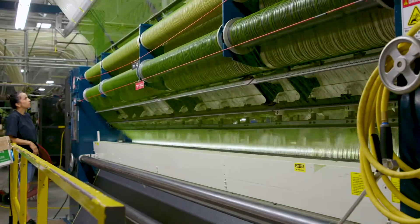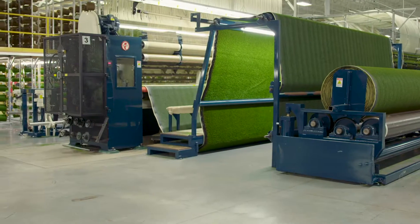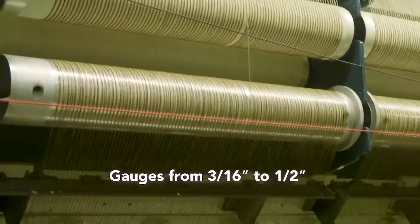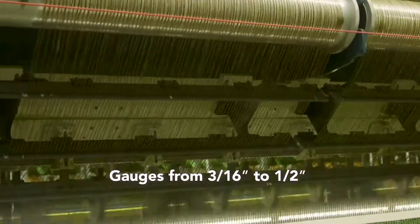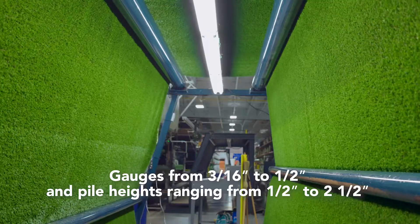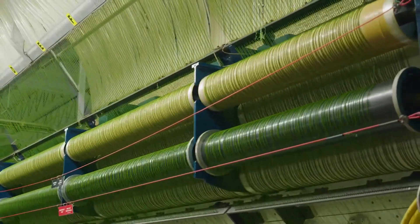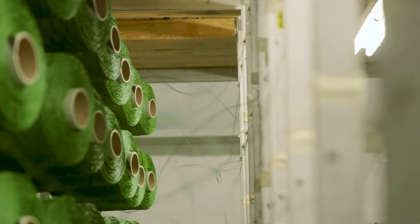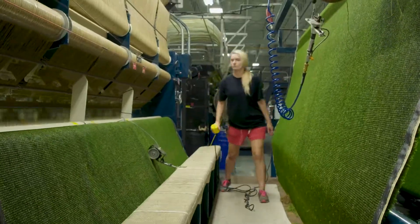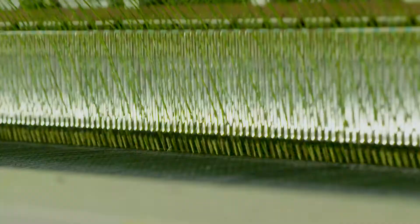In tufting, fibers are punched through a backing with needles and then cut to produce the face of the turf. Our advanced machines are extremely flexible, running gauges from 3 sixteenths of an inch to one half inch and producing pile heights ranging from half an inch to two and a half inches. They also run at very high speed, allowing us to produce 15 feet of carpet per minute on average. A majority of our machines are also dual feed, so they can tuft face yarn and texturized yarn at the same time.